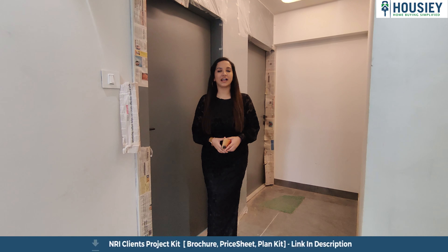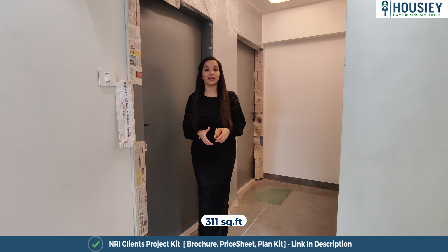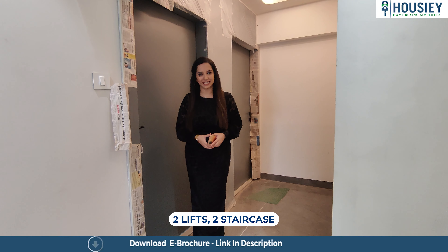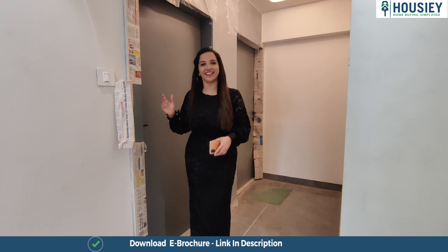Right now I'm standing outside the studio sample flat of Neelkan Zen. Let me tell you that this is 311 square feet, and they offer 5 flats on each floor with 2 lifts and 2 staircases. Let's go inside for more details.